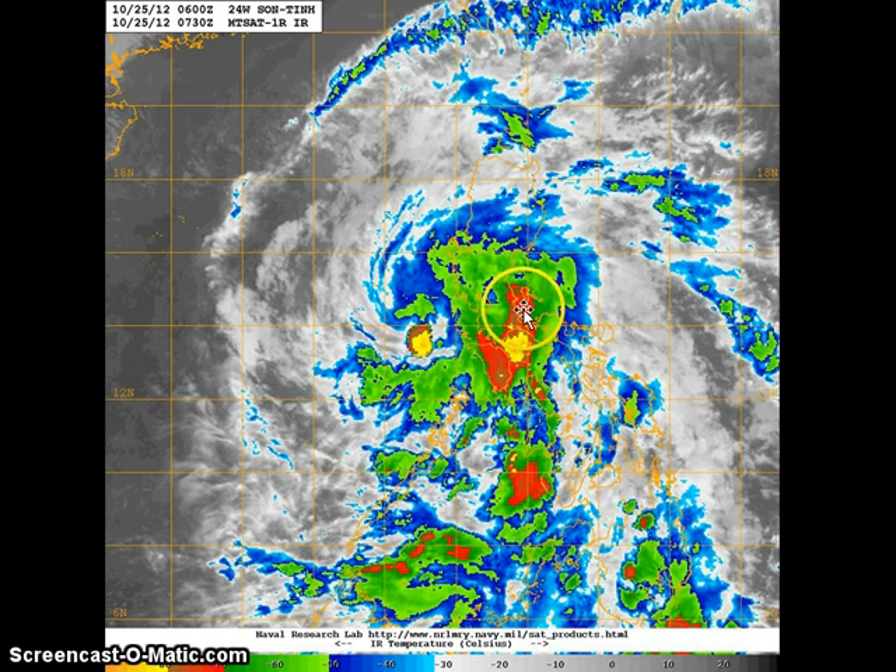Right now, the bulk of the convection is across western Visayas and parts of central and southern Luzon, including Metro Manila. We've received reports of rainfall rates as high as 50 millimeters in an hour, and some stations are already reporting 100 to 150 millimeters of rain in the past 12 hours alone. As the system continues moving west-northwestward, we expect at least another 50 millimeters to fall in some of these regions, especially Mindoro Island and parts of southern Luzon, particularly Cavite and Batangas provinces.